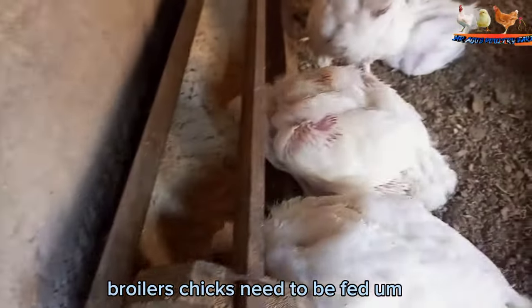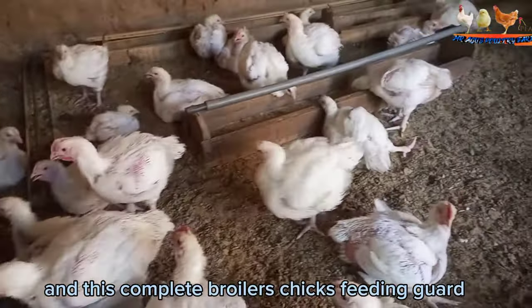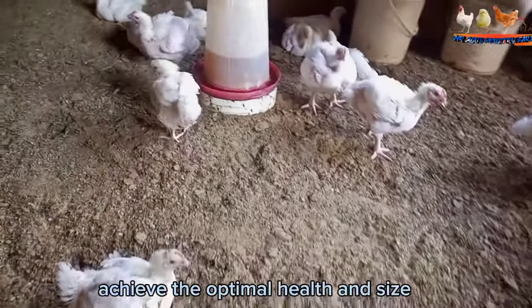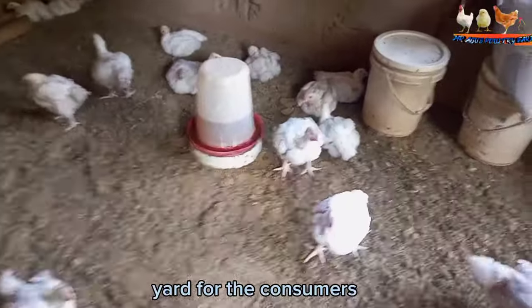Broiler chicks need to be fed the appropriate amount of feed per day, and this complete broiler chicks feeding guide will help achieve the optimal health and size, resulting in quality yield for the consumers.